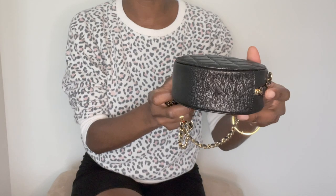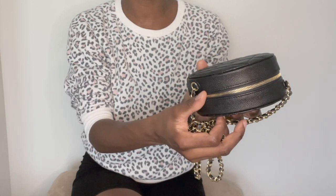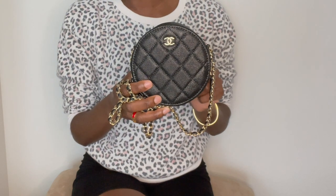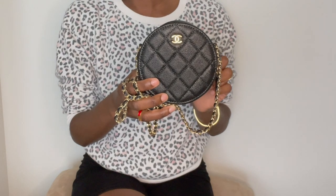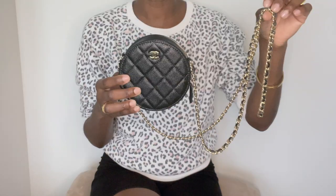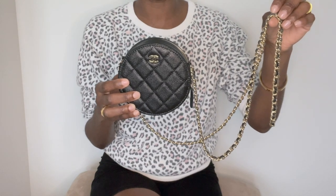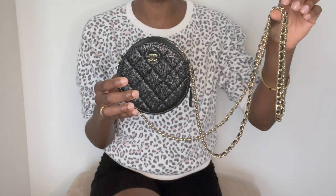Here's a look at the bottom — as you guys can see, it's just a round or circular bag. Let's go over the dimensions: it is 4.75 inches in length by 4.75 inches in height by 2.25 inches. The strap drop is 23.5 inches, so it is a fairly long strap and it does sit very low against my body.